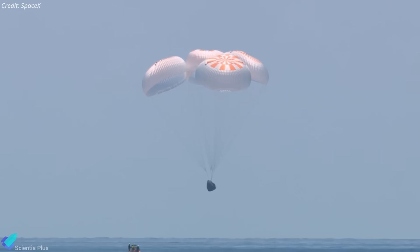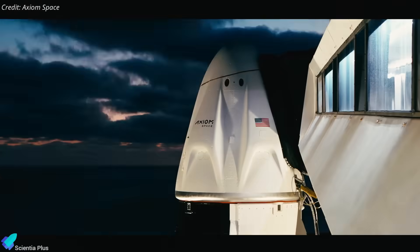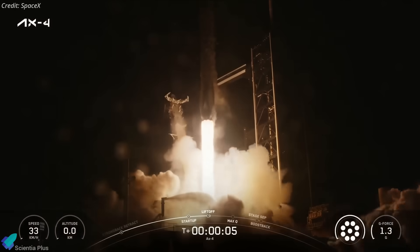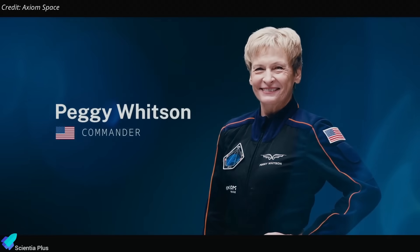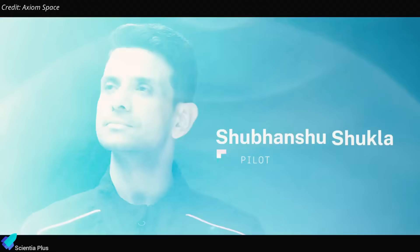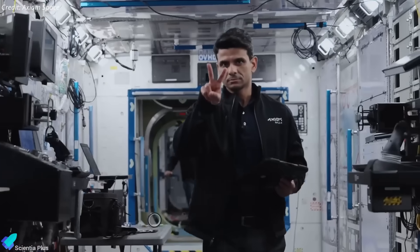Axiom Mission 4 returned to Earth after an 18-day stay aboard the International Space Station, marking a major milestone for private spaceflight and international collaboration. Organized by Houston-based Axiom Space, Ax-4 launched aboard a SpaceX Falcon 9 rocket on June 25 and was the company's fourth crewed commercial flight to the ISS. The mission was led by Peggy Whitson, former NASA astronaut and Axiom's director of human spaceflight, who holds the U.S. record for cumulative time in space. Group Captain Shubhanshu Shukla of the Indian Air Force, training under ISRO's Gaganyaan human spaceflight program, served as the mission pilot.